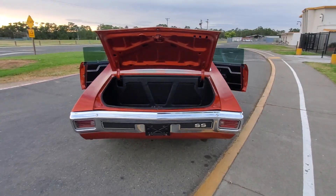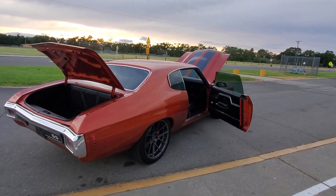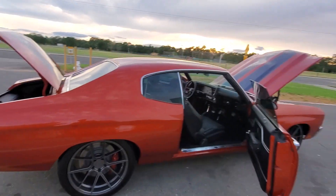Nice trunk kit with good metal underneath. 12-volt posi rear end, 373 gears, 4L65 built transmission with a 3200 stall.